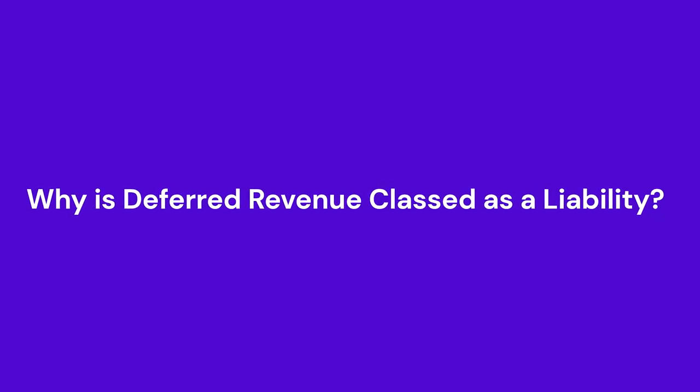Why is deferred revenue classed as a liability? Having cash in your hand can never be a liability, right? Not quite. The cash in your bank account hasn't been earned — it simply represents an obligation to fulfill the order in the future. You've received the money, but you still haven't delivered the product or service. There is also the risk of cancellation: if the customer backs out, you have to refund them, unless you have a contract that states otherwise.